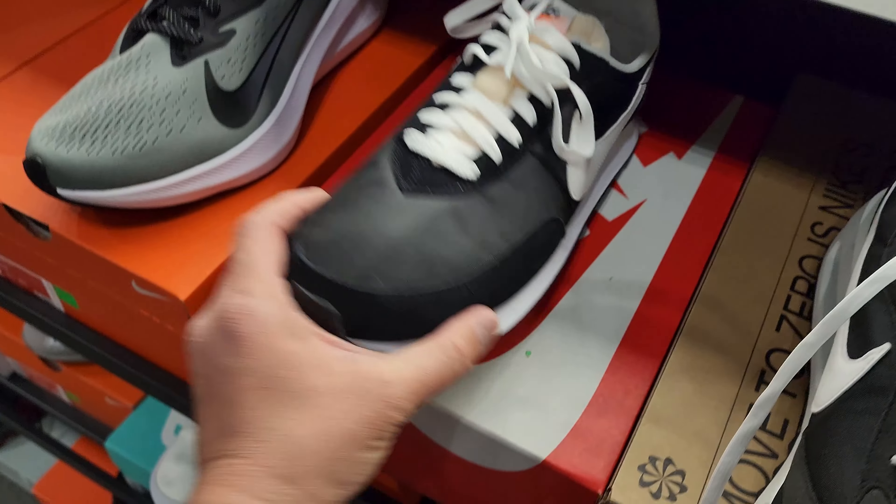Shout out to Noel and Gabriel — they've been watching the channel, chopped it up with them for a few minutes. Gabriel mentioned that everything might be 20% off, so let me go talk to some of the workers. We'll look at more shoes and then I'll check with one of the workers to see if that's true. $270 Reacts right here with plenty of sizes.